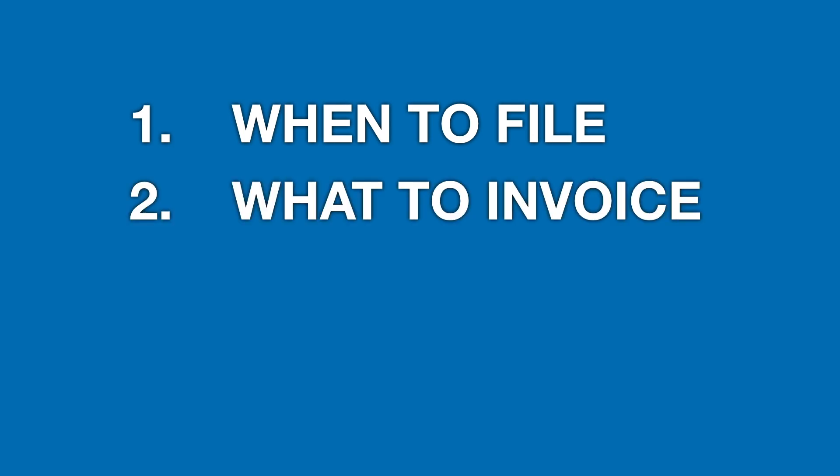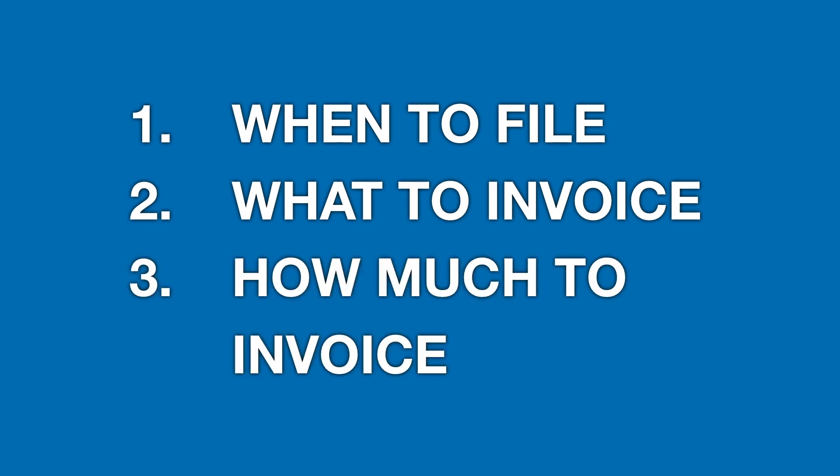I knew what needed to be done — what I really needed to do was make it easy for my client to see three things. First, when they needed to file for the refunds. Second, what work they had already invoiced and what they hadn't. And third, how much to invoice. The solution was crystal clear.